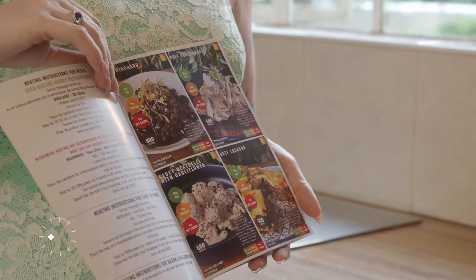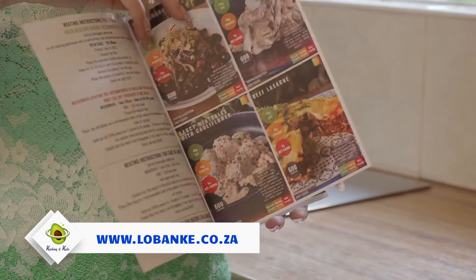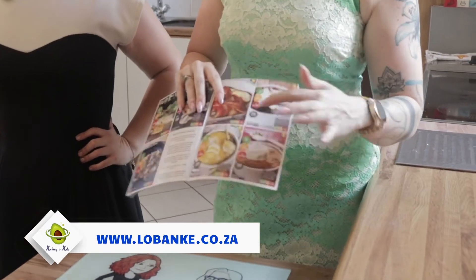Welcome back to Kicking It Keto. This is the second part of us tasting a couple of ready-made meals by LoBanky. What's really awesome with LoBanky is they come in 600 and 800 calorie meal options, so you can choose which one to suit your macros. They have 15 different meals to choose from and they also have a number of mug cakes that you can add for some nice treats, and you can also order the Ice Creamery ice creams through them, which are our favorites.